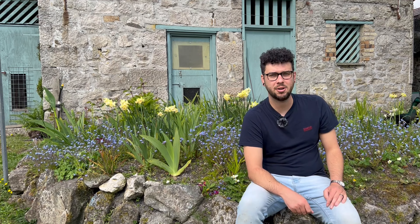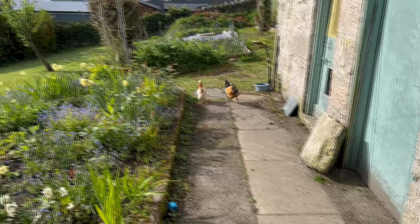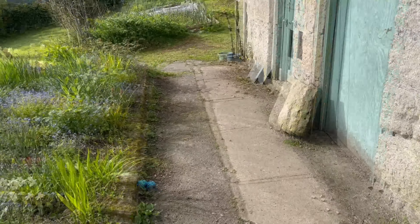The start of May also meant the end of chicken lockdown, which means they're now allowed out to explore, so they're having a great old time. There's some of the girls — the rest will be out in a minute.